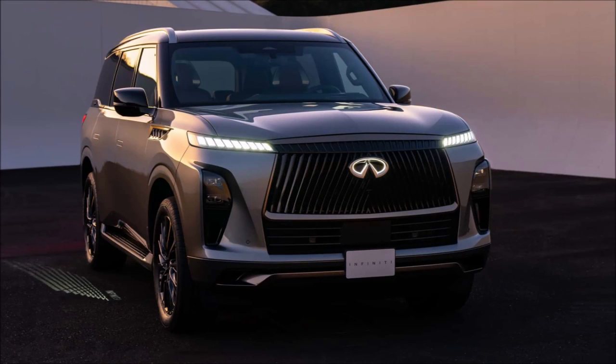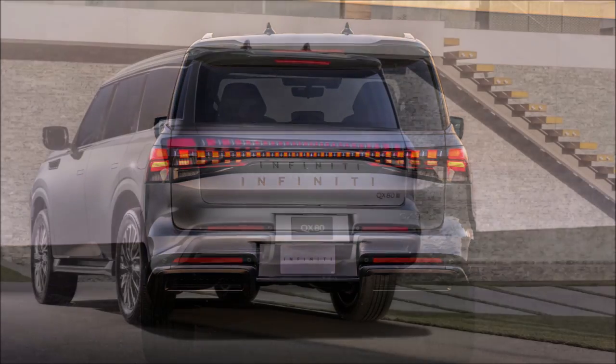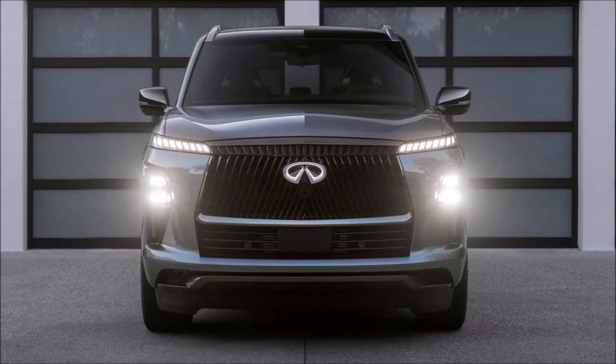Beyond the fancy lights, Infiniti spent more than six years developing a dynamic metal paint job designed to give the SUV a liquid metal feel. The paint is applied in a precise process that ensures the metallic flakes lay flat, resulting in a smooth texture and a hue that dramatically changes based on viewing angle.